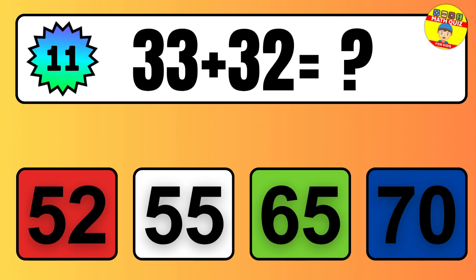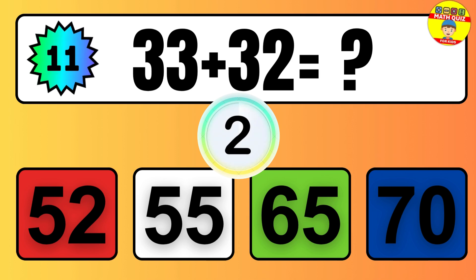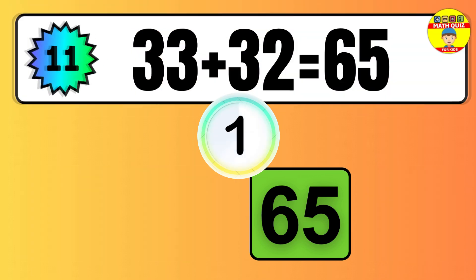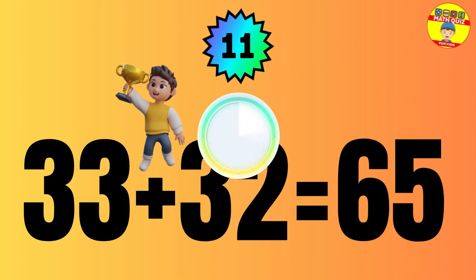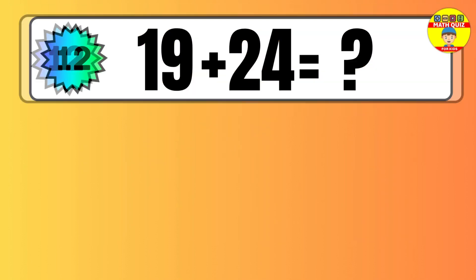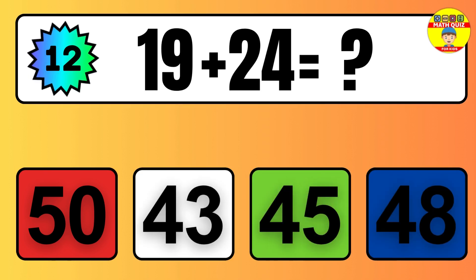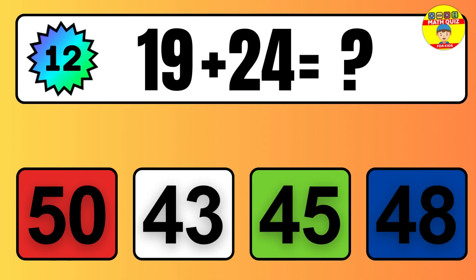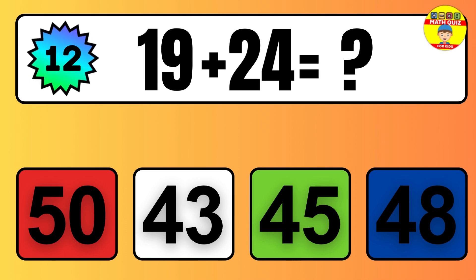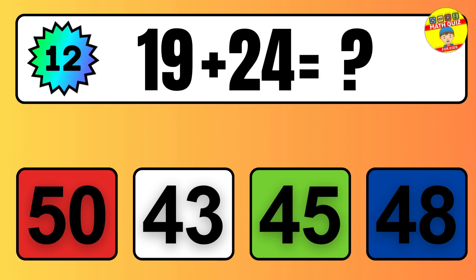Question 20. Five plus nine equals what? So the answer is, five plus nine is fourteen. Let's count it. One, two, three, four, five, six, seven, eight, nine, ten, eleven, twelve, thirteen, fourteen.